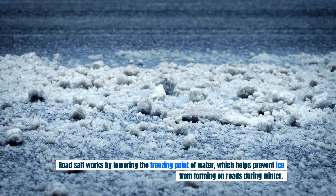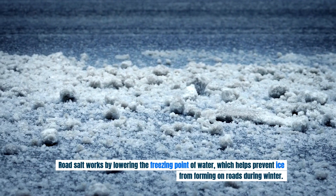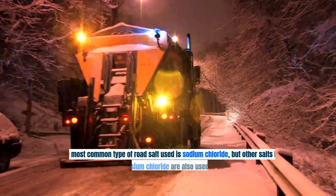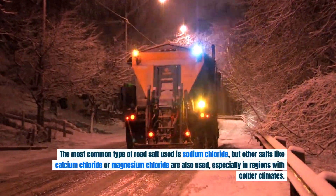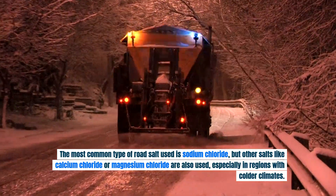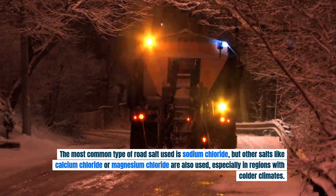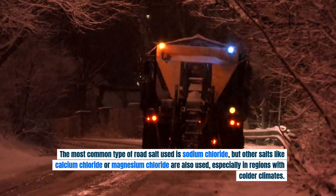Road salt works by lowering the freezing point of water, which helps prevent ice from forming on roads during winter. The most common type of road salt used is sodium chloride, but other salts like calcium chloride or magnesium chloride are also used, especially in regions with colder climates.